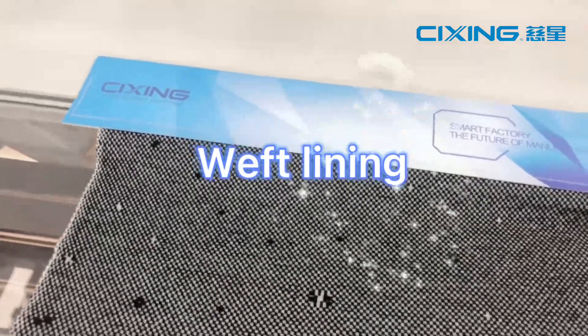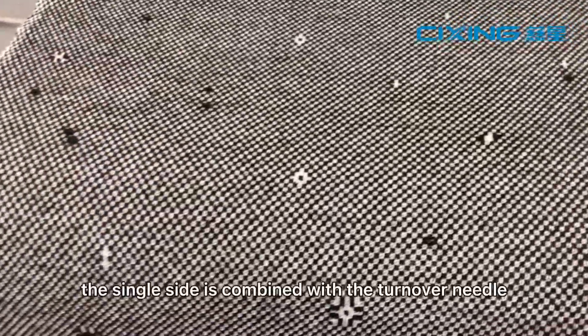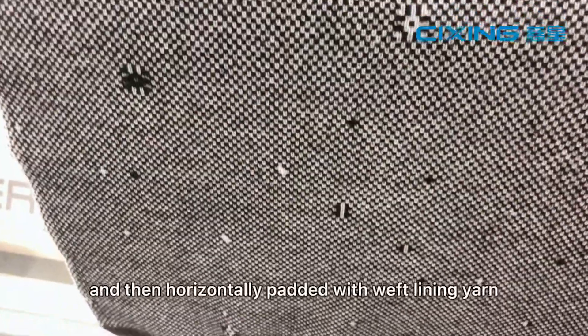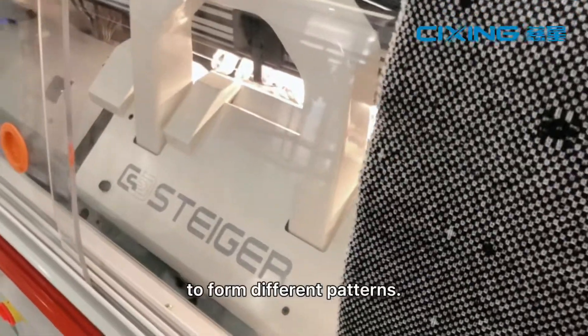Weft lining — a single side weft lining which is similar to shuttle weaving. The single side is combined with the turnover needle and then horizontally padded with weft lining yarn of different colors to form different patterns.